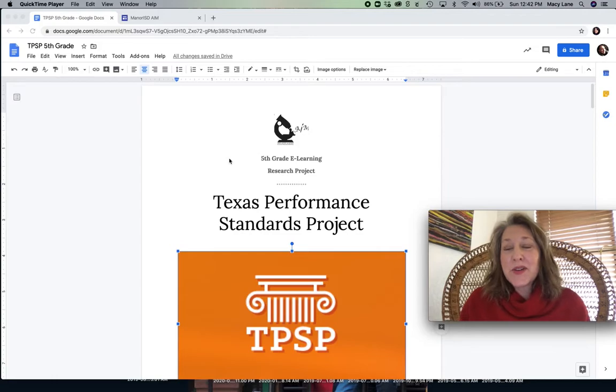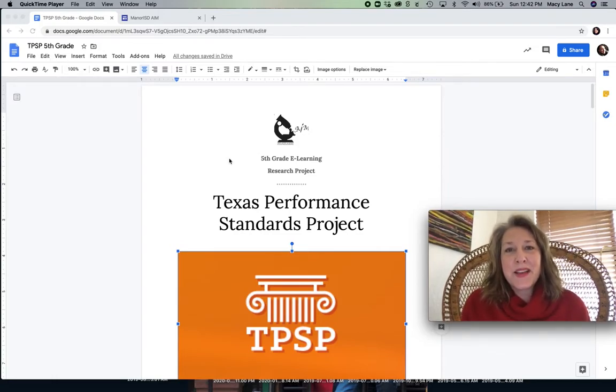I created a document that's going to be on our AIM website. The GT teachers created a website for you guys to all visit that houses any information that you might need. This site is in addition to a Google Classroom, if your teachers had that. I know that my fifth graders are used to a Google Classroom or Class Dojo or whatever it is that your own AIM teacher is using. That still is going to exist, but we also now have this site as well.